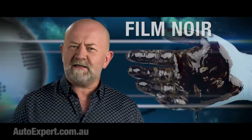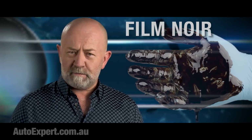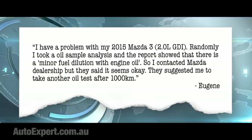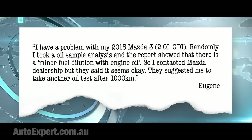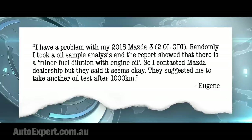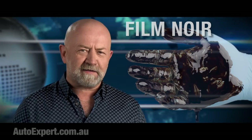Eugene asked me recently to solve an alleged vehicular problem. He said: I have a problem with my 2015 Mazda 3 2-litre GDI. Randomly, I took an oil sample analysis, and the report showed that there is a minor fuel dilution with engine oil. So I contacted the Mazda dealership, but they said it seems okay. They suggested I take another oil test after 1,000 Ks. I'm kind of concerned about that, frankly.